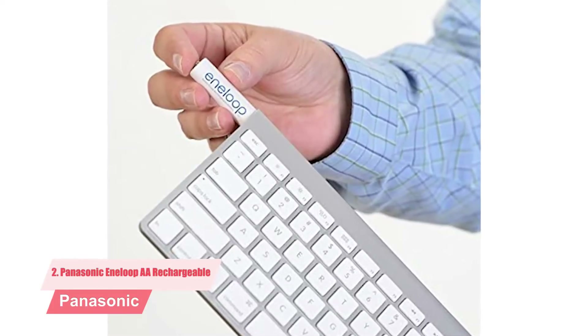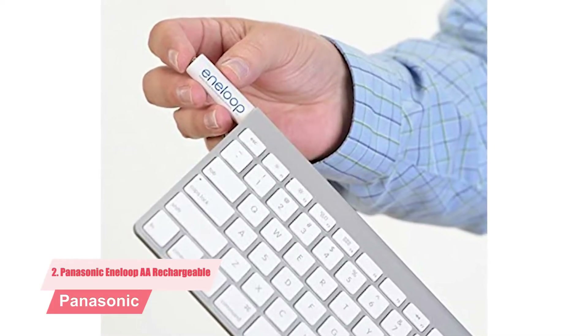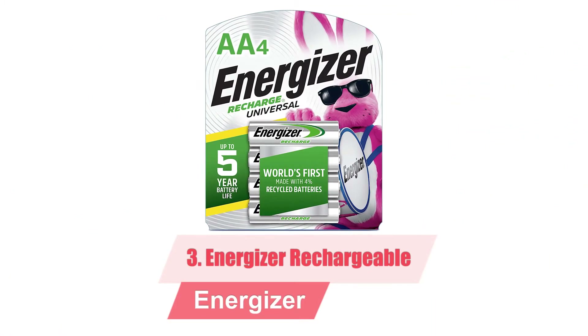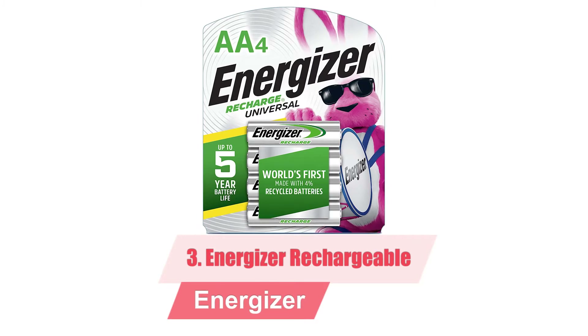You can recharge the Panasonic batteries up to 2100 times — more than double the number of times you can recharge the Amazon Basics batteries. Number three: Energizer rechargeable double-A batteries for solar lights.